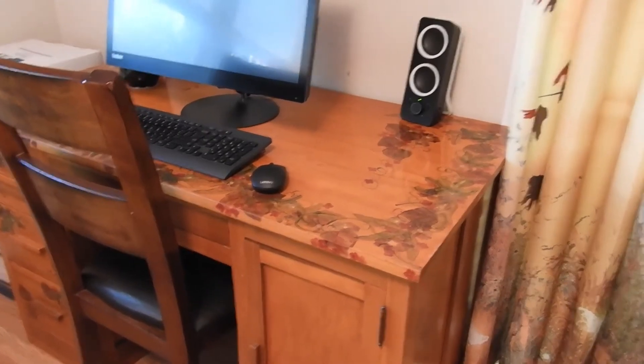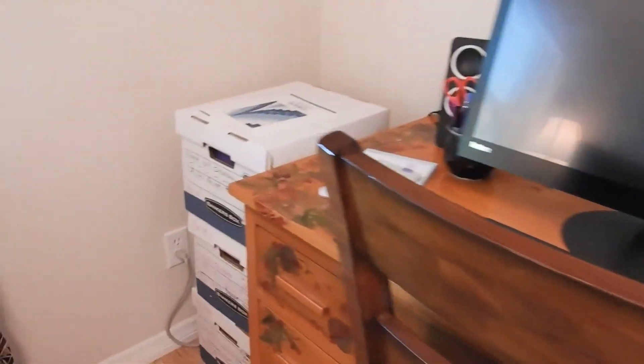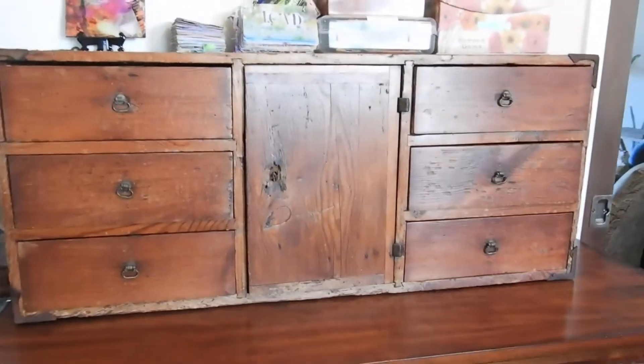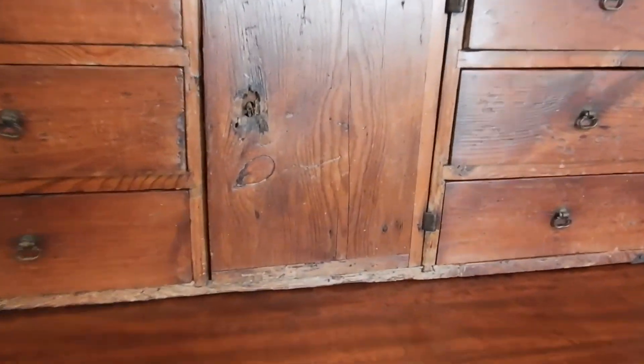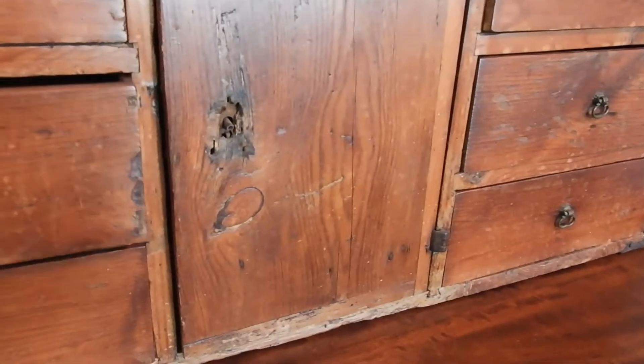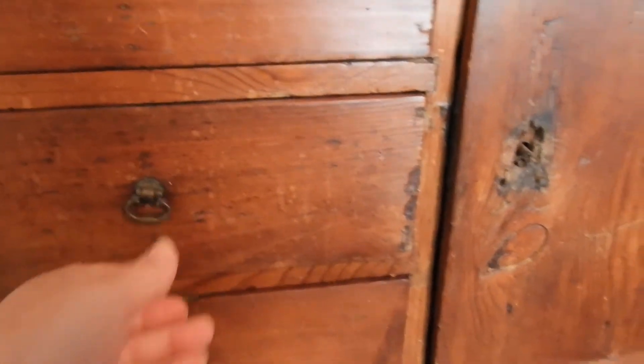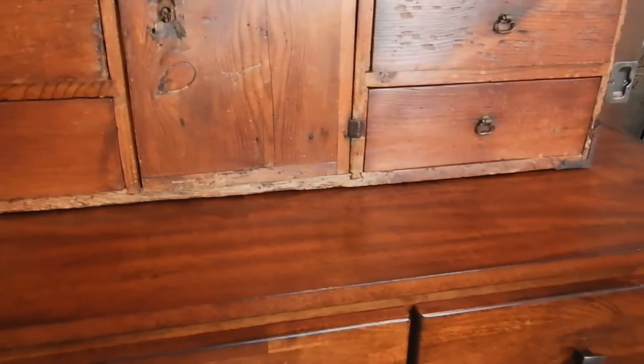I've ordered a file cabinet so I can put everything from these cardboard boxes into that. This is my grandmother's chest that she gave me — I populated it a long time ago with all my beads and things like that.